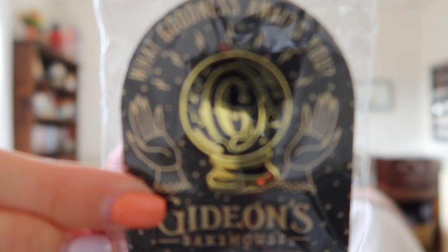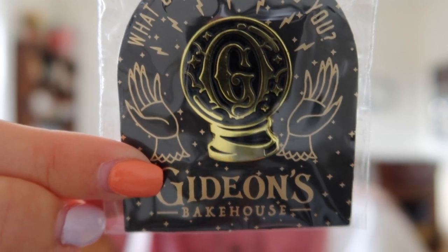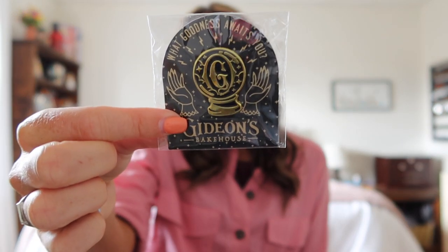The final pin I got is from Gideon's. We'd never had a Gideon's cookie before so we went one morning and waited in line. I got the pin with the crystal ball logo and the G — I think it was about $16. Unpopular opinion: I didn't think the cookie was that great. We got the original chocolate chip — it was fine but just a cookie. I honestly think the Costco cookies are better. But I did get the peanut butter cold brew and that was delicious — one of the best coffees I've ever had.